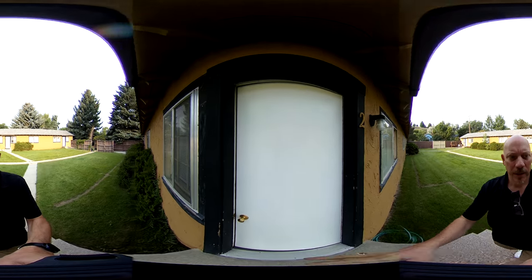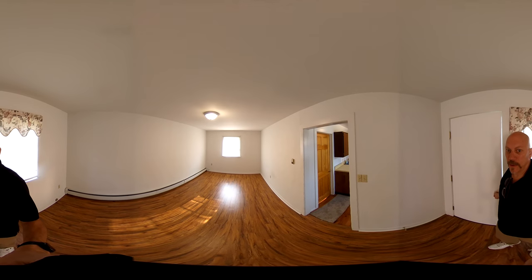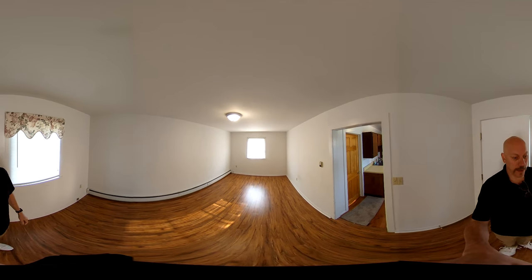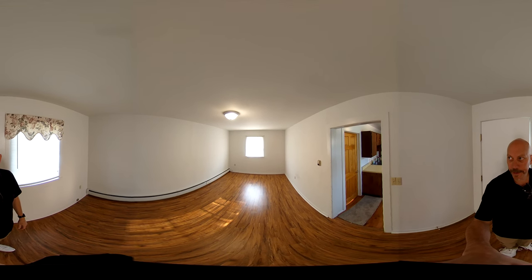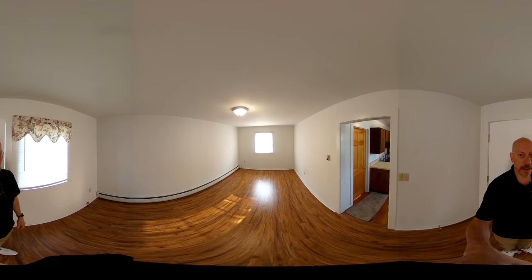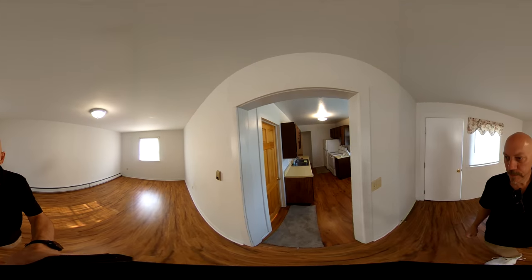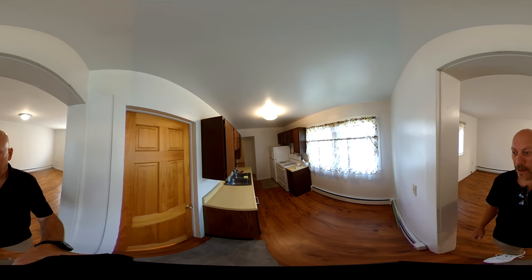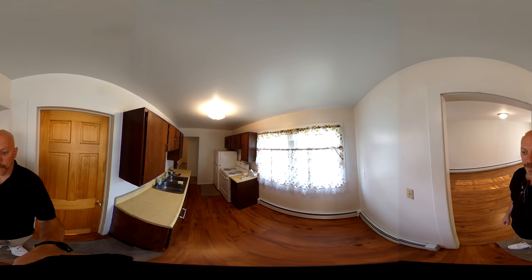Each apartment has two entrances. For number two, this is what you'd call the front entrance from the courtyard. It takes you into the living room. We've got updated paint — a couple dirty spots on the wall. We haven't cleaned this yet, so you may see some things as we walk through. We've got newer vinyl plank flooring, just installed last year.